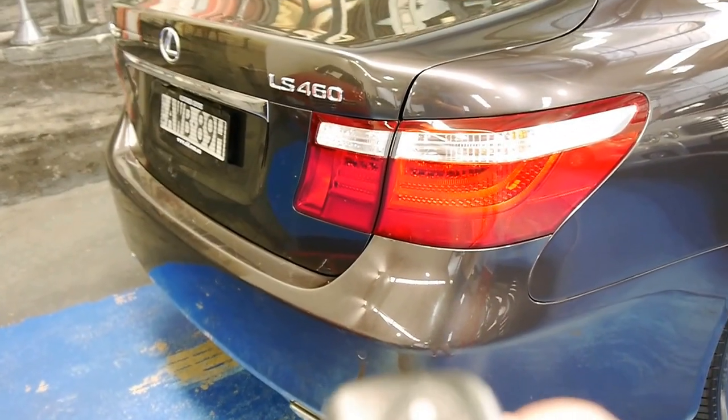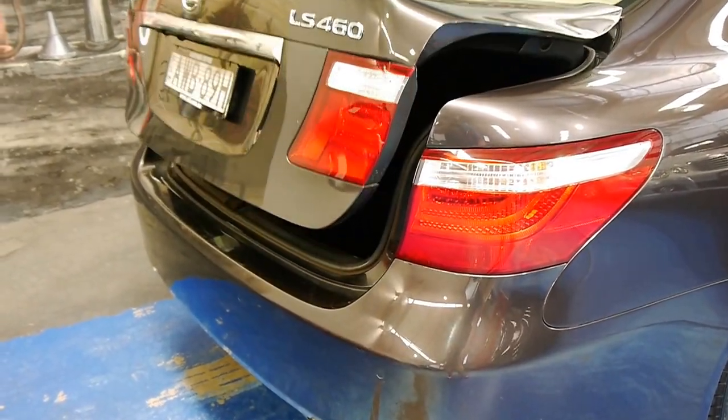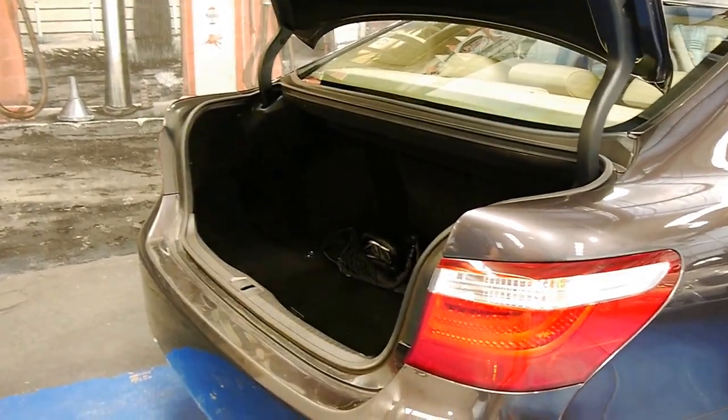Take two. There we go. So you just hold down this little button and the boot will open up for you. It is cavernous.